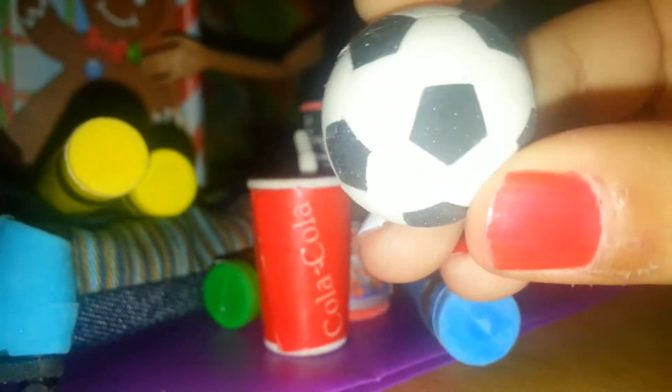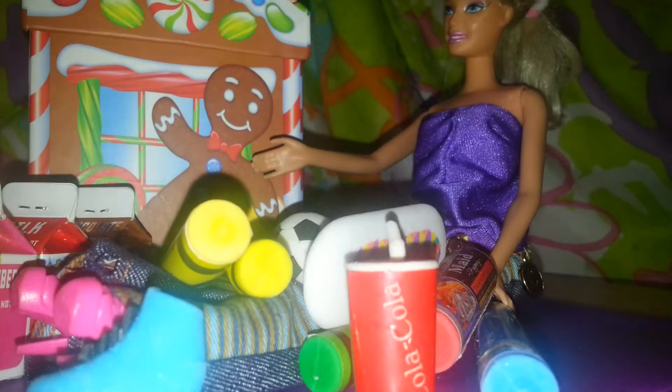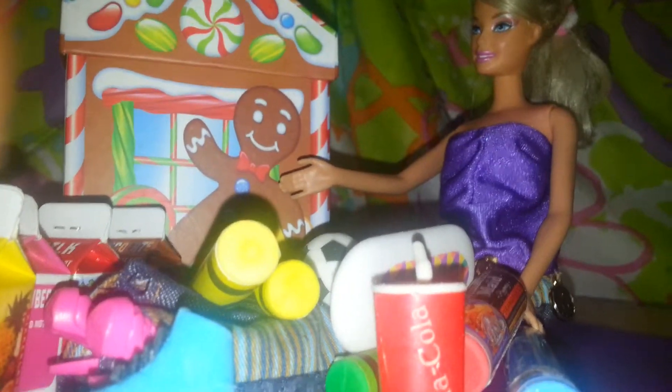And then I got this soccer ball. So cute — I'm gonna buy more of those. And then I got this normal eraser that you erase with. And then I got a 3D SpongeBob eraser. I like SpongeBob.